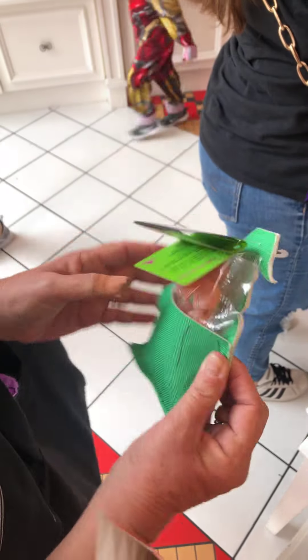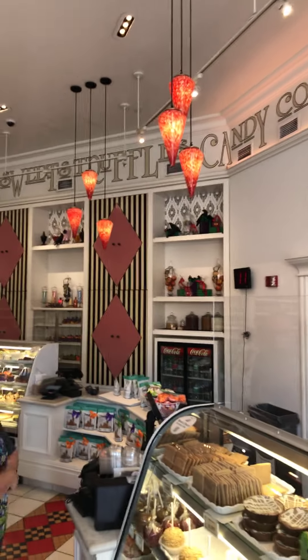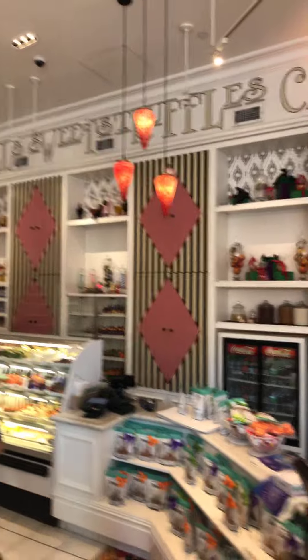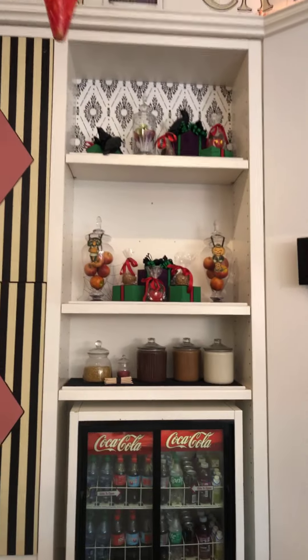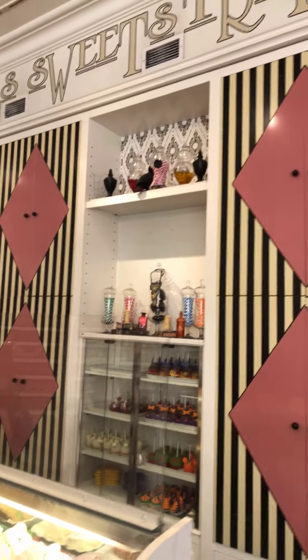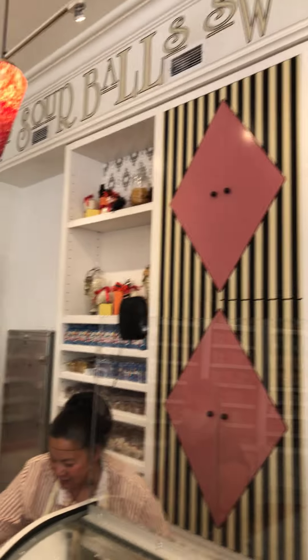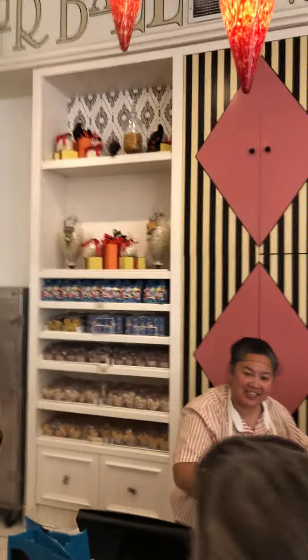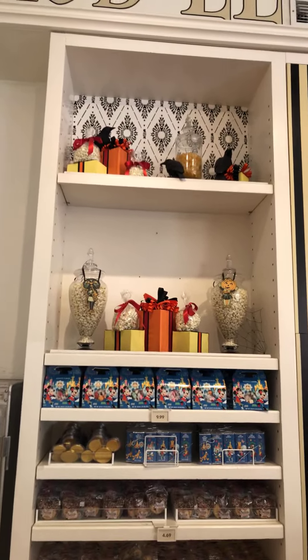They also have sour jelly. And on top of it, they've got some decorated themes — some wrapped up Halloween presents, and more Halloween presents.